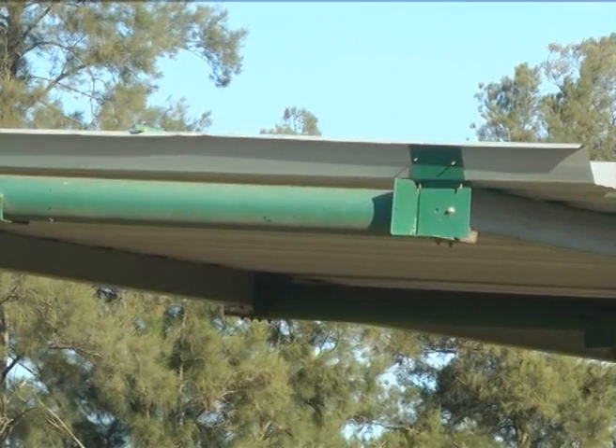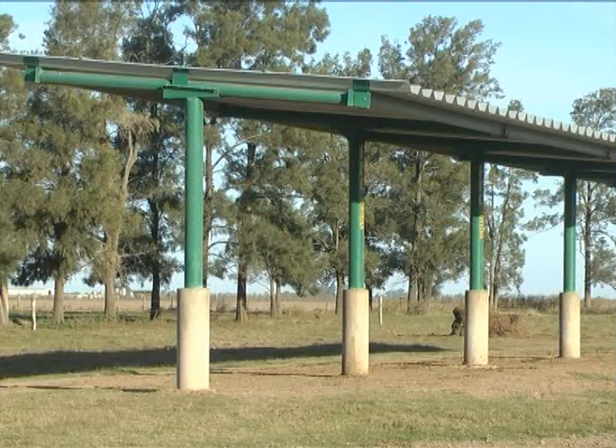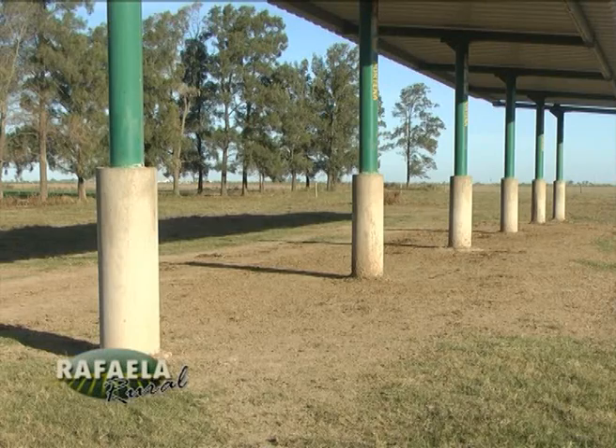Son columnas tubulares, una cada 6 metros, con espacios de 5,50 a 6 metros de ancho, techo autoportante T90. La altura libre es de 4 metros, de modo que puede pasar un camión o un tractor con la pala sin ningún problema.